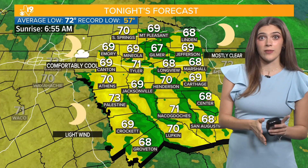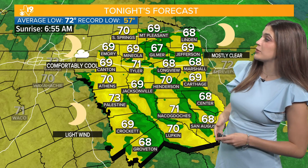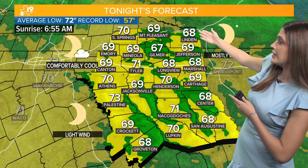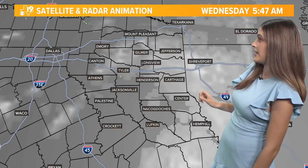Tonight we are dropping down — we have a little bit of relief on tap. Tyler down to 71, and most of us dropping down to the 60s. Jacksonville down to 69, same in Mount Pleasant. Linden all the way down to 68 tonight, same in St. Augustine and in Center.